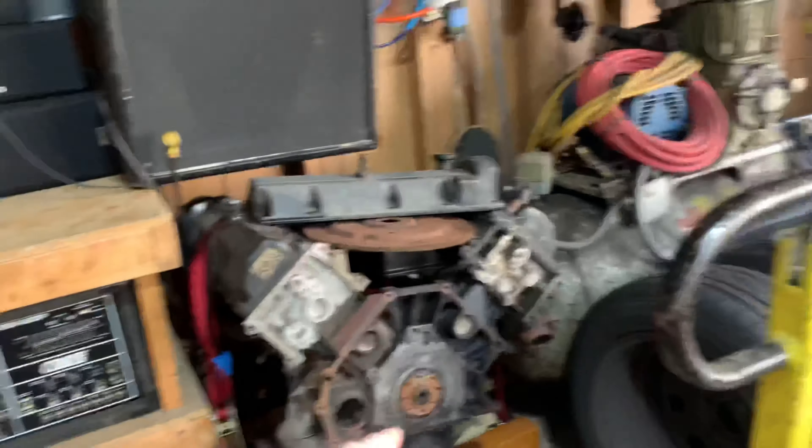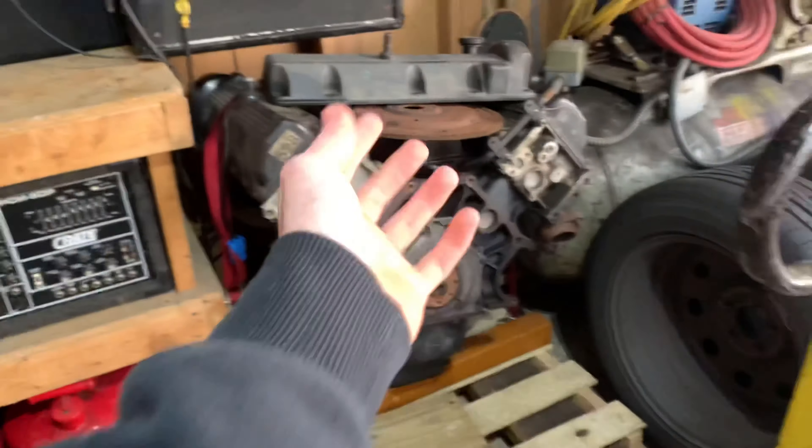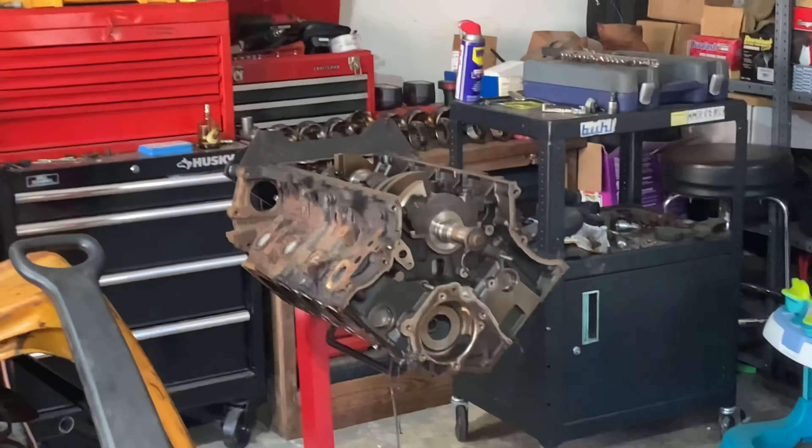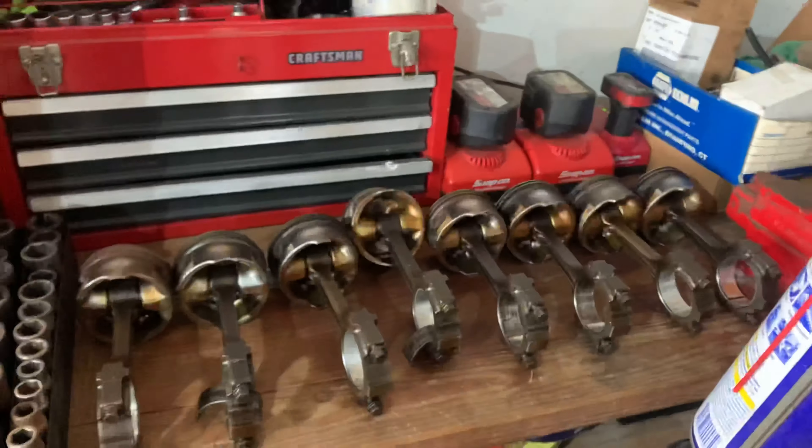If we get the engine out, we're most likely just going to get rid of it for some money because there's really no point in keeping it. That's my dad's original engine from his Crown Vic. As you can see, it's all apart — pistons and everything.